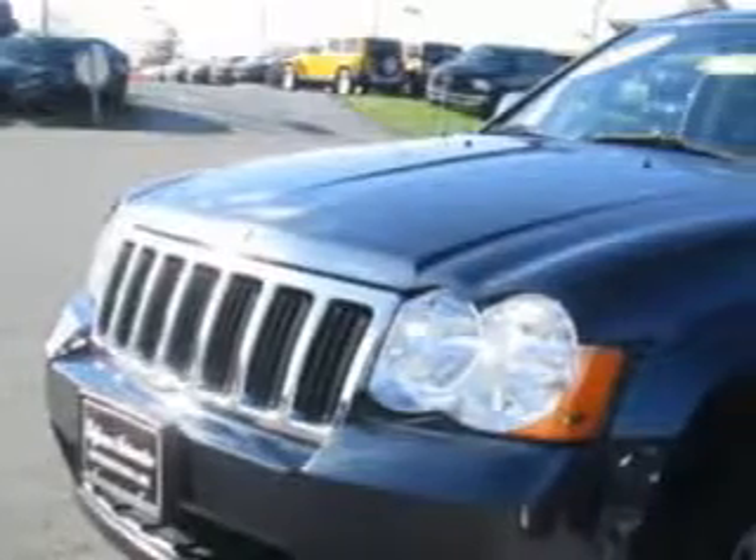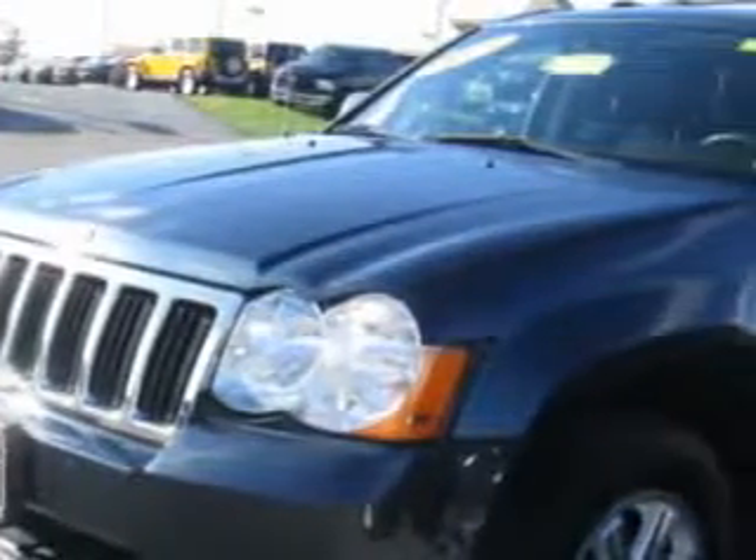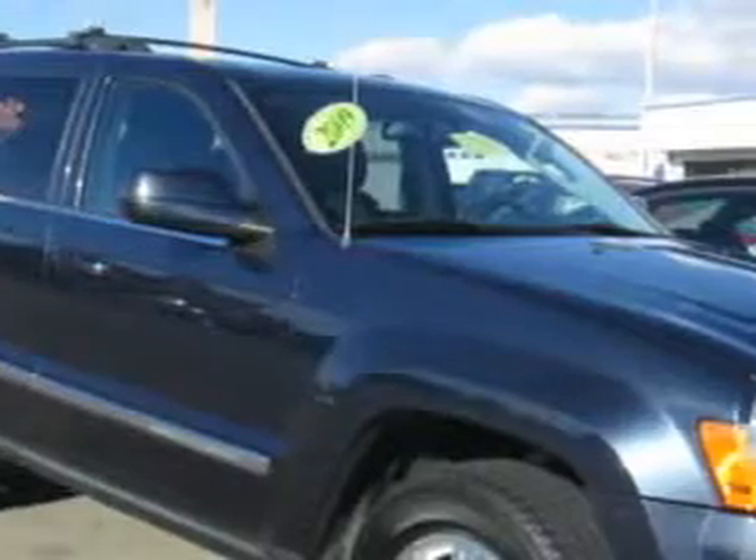You will love this modern blue pearl coat 2009 Jeep Grand Cherokee SUV 4x4 equipped with an 8-cylinder engine and an automatic transmission with 79,409 miles.